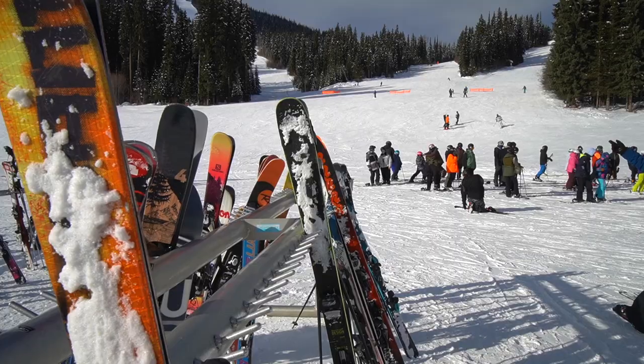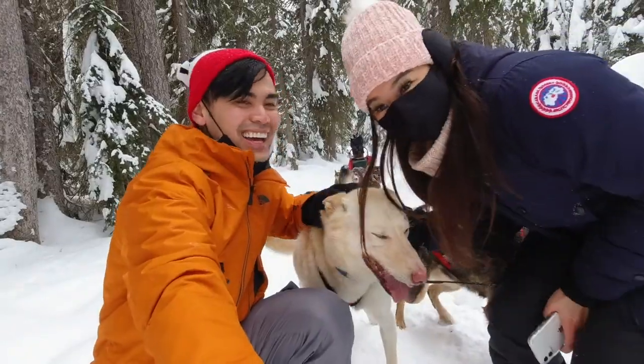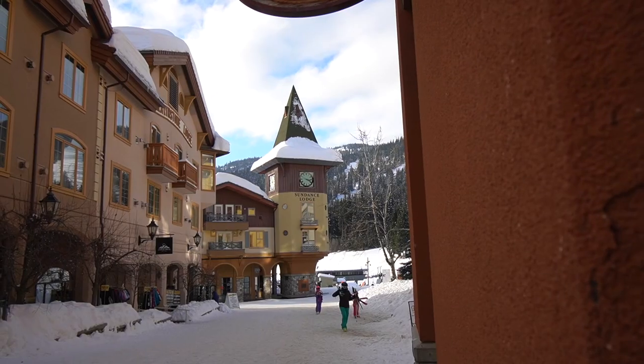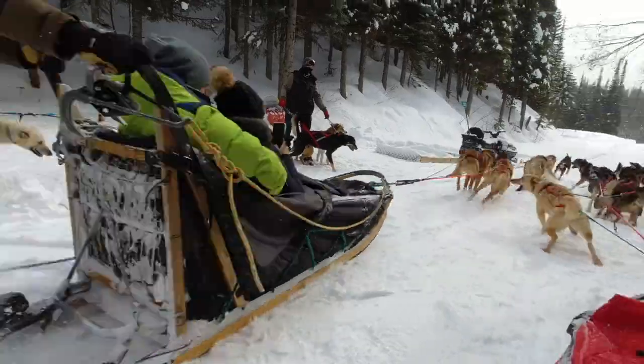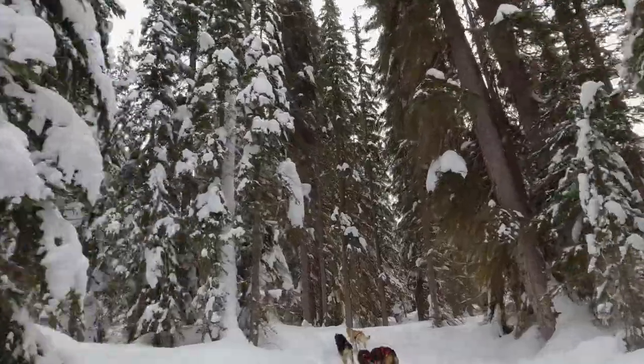Have you ever wondered what's the most Canadian winter activity you could do today? We are Nat and Max, and in this video we're gonna let our inner Canadian out and show you how dog sledding is done in Sun Peaks, BC.